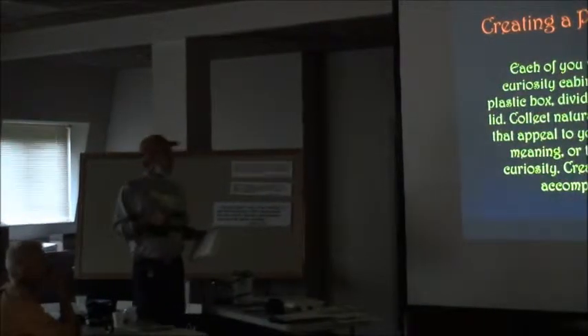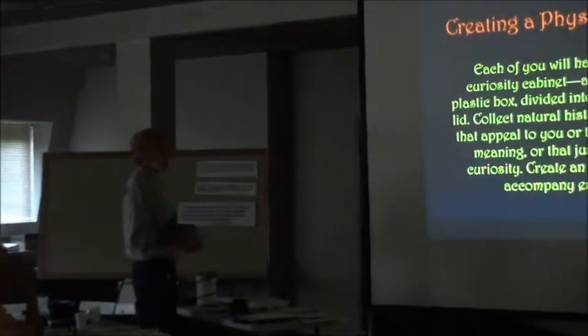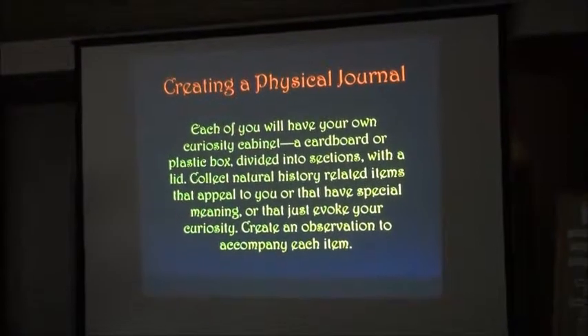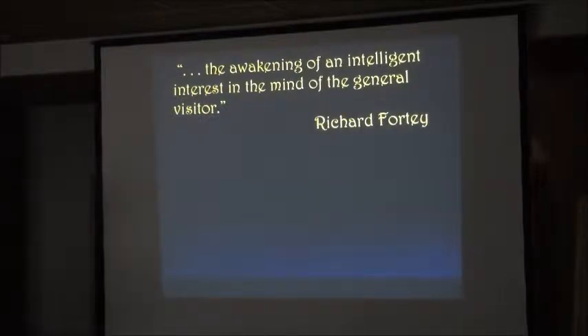What we'd like you to do is collect natural history related objects that appeal to you, that mean something, that evoke your curiosity. You create an object, an observation, and a provenance that goes with each one of them. As we know, the museum is simply for the awakening of an intelligent interest in the mind of the general visitor — that's what these things are for.